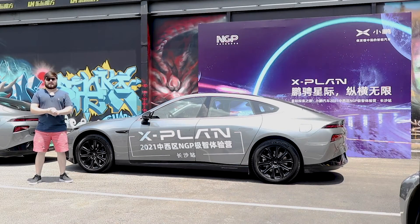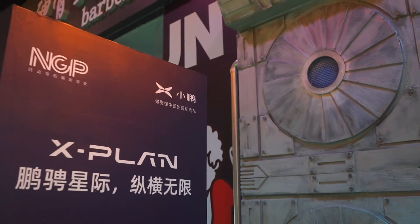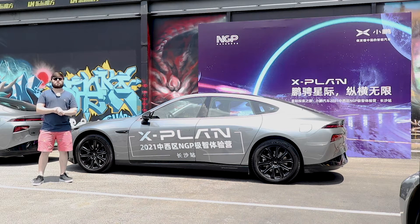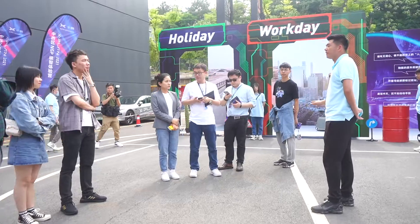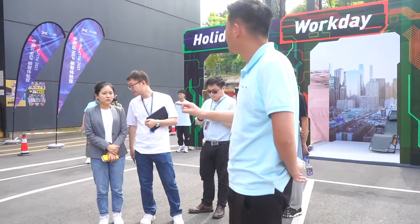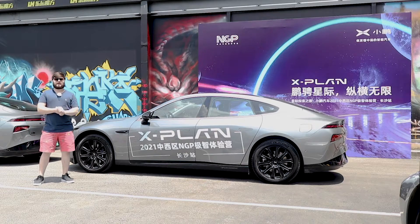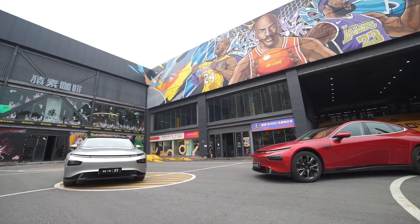I'm here in Changsha today at Xpeng Xplans event, which is an event where small groups of potential Xpeng customers come and are educated on NGP — that's the Navigation Guidance Pilot System, which is in the P7, Xpilot 3.0.